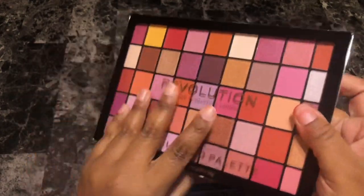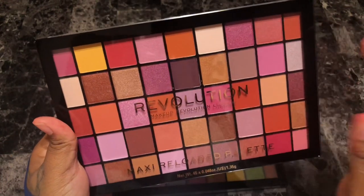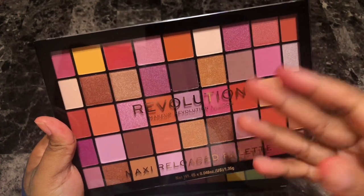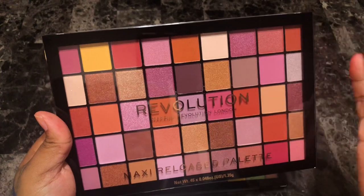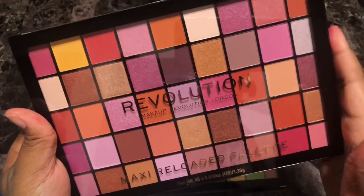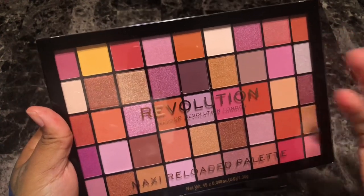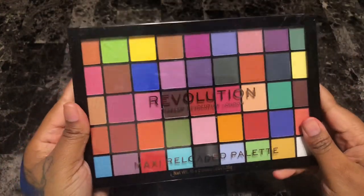Next is the Revolution Maxi Reloaded Big Big Love palette. This palette is really really pretty in pictures but it seemed so much darker than what it is, and I'm kind of disappointed. It's like Modern Renaissance threw up — I don't mean that in a bad way, but I just don't need all of these similar tones. It seemed much deeper in every picture I've seen, but I have Modern Renaissance and a bunch of other palettes with this color story, so I'm going to get rid of this.